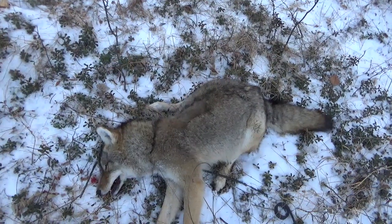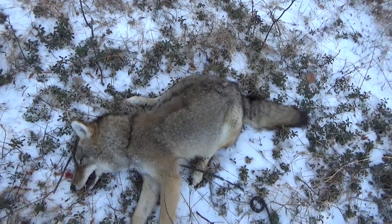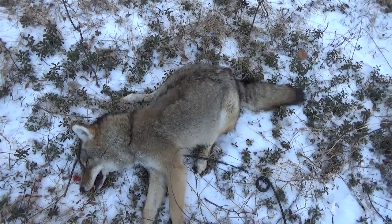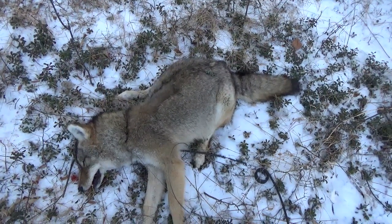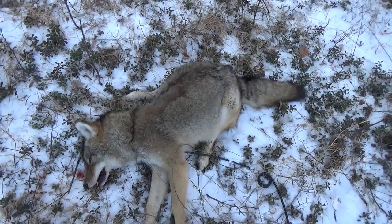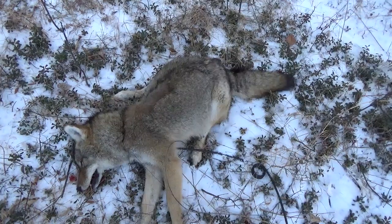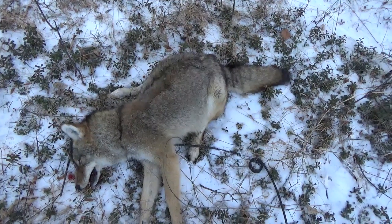It's been a good location thus far anyway. This is the last snare on this bait and trail. Got another bait site not too far from here so we will continue on and see if we picked up anything.